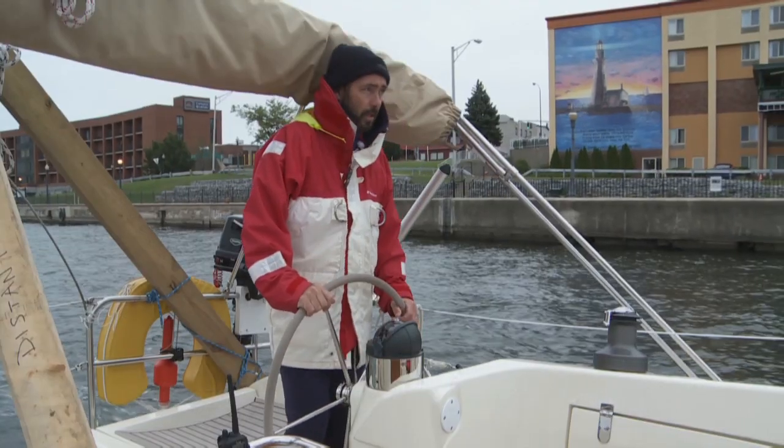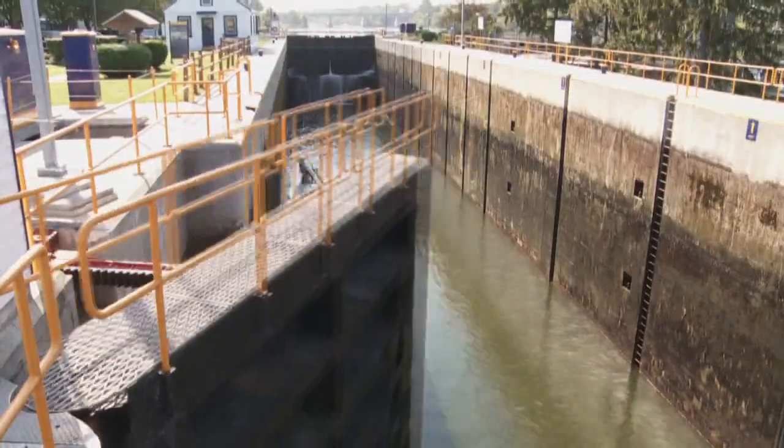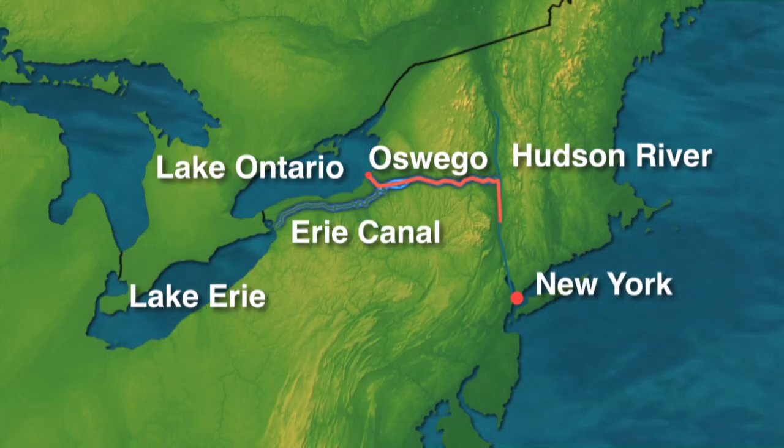This is Oswego, New York. We are entering the Erie Canal system, and this will take us all the way from Lake Ontario to the Hudson River, which gets us to New York City.